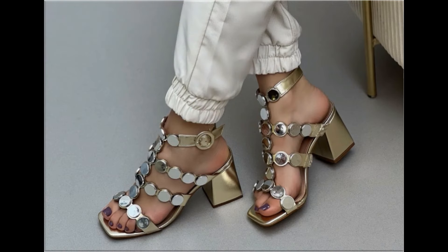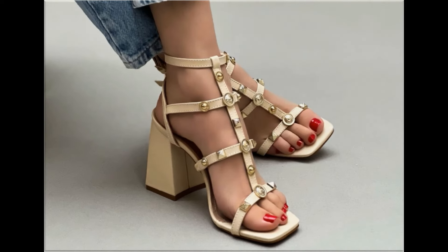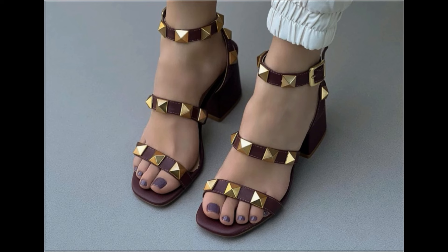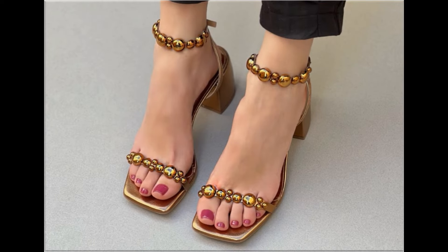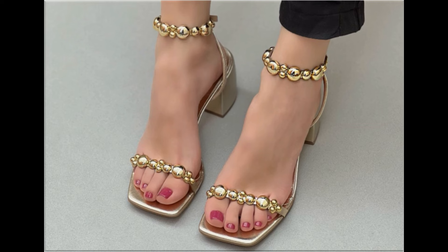All these designs are available at the rate of 30 to 35 dollars, which is a very reasonable price because the styles, designs, and materials are all outstanding. This is one of the most awesome collections you are watching. With the help of this collection you can get ideas about which types of footwear designs are in fashion and popular, and where style and comfortability blend perfectly.